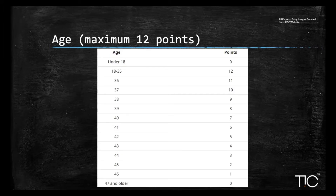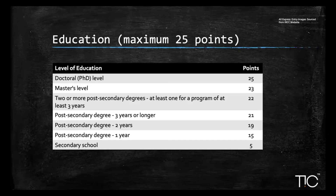The next section is age, where you can score a maximum of 12 points. You score 12 points if you're between 18 and 35 years old. After 35, for every year you get older you lose a point — so 36 years old earns 11 points, 37 earns 10 points, and so on. For education, the maximum is 25 points. A PhD earns 25 points, a master's earns 23 points, and a bachelor's with an additional qualification like a post-graduation certificate or double bachelor's earns 22 points. Calculate your education points only after receiving your ECA report.